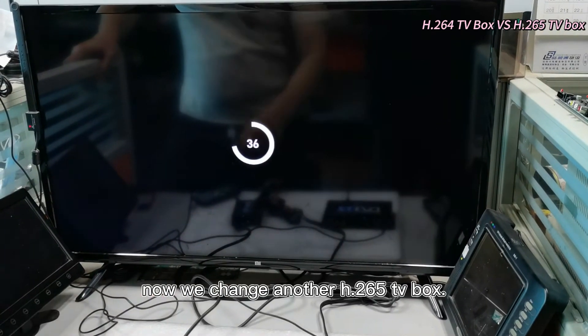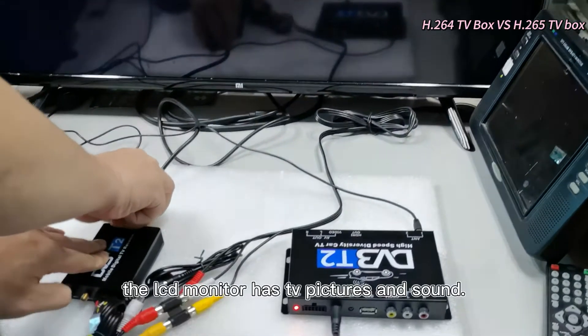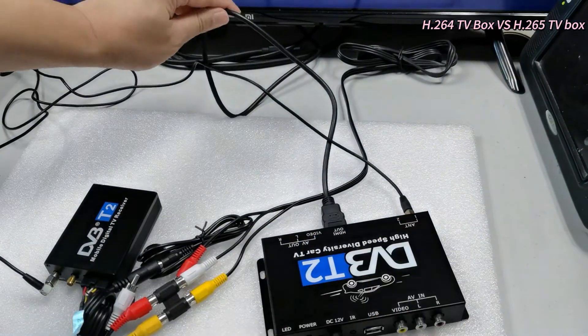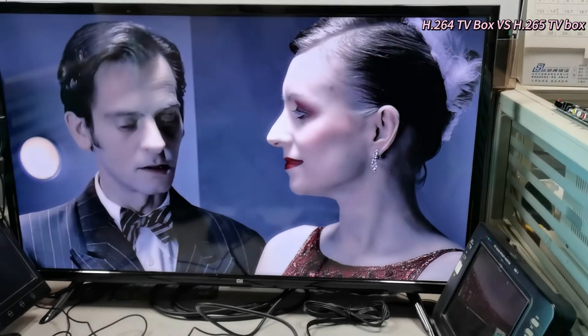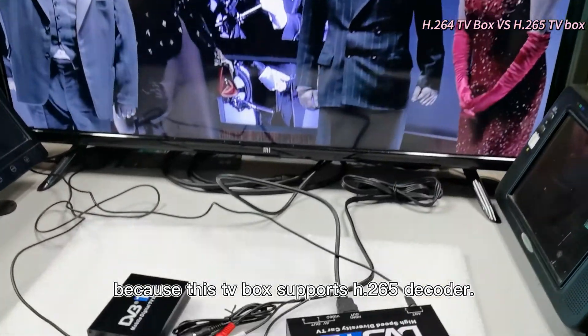Now we change to another H.265 TV box. The LCD monitor has TV pictures and sound — it is working well. Why? Because this TV box supports the H.265 decoder.